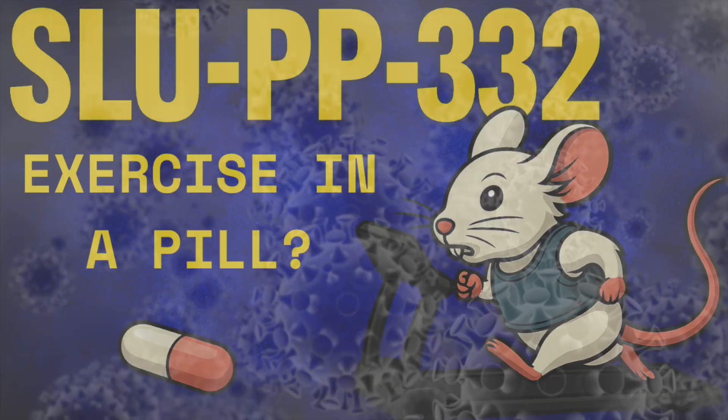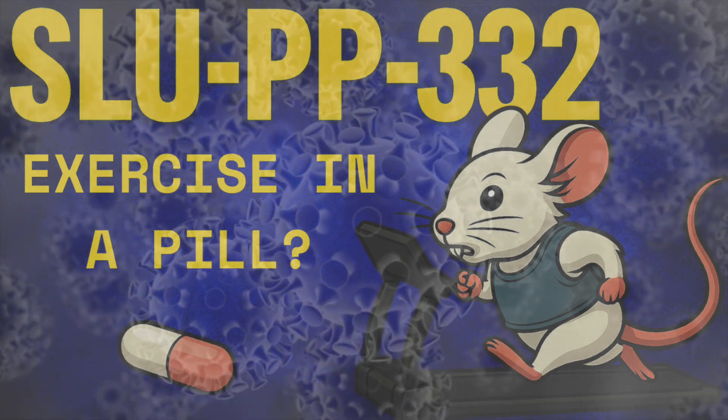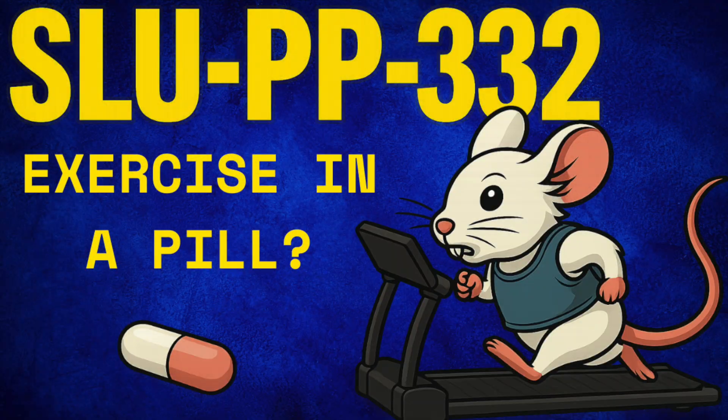In the context of cancer, ERRs can influence how tumors grow and use energy. ERR-alpha has been particularly linked to poor outcomes in breast and ovarian cancers, making it an important area of research for developing new treatments. Overall, ERRs are key players in cellular metabolism and have significant implications for diseases like cancer and metabolic disorders.